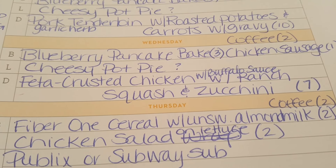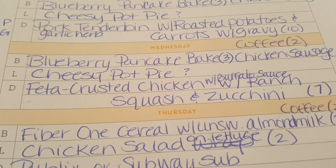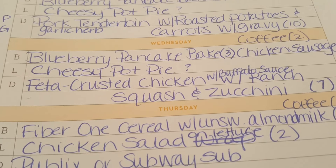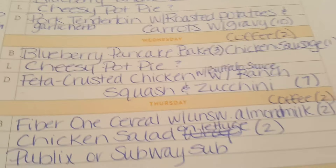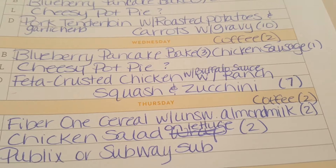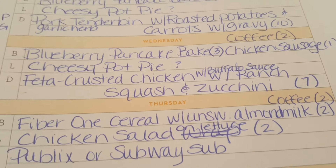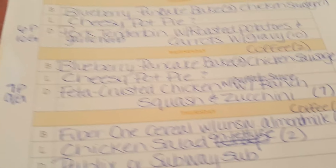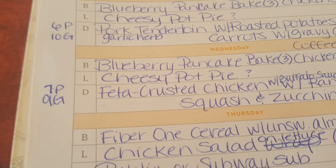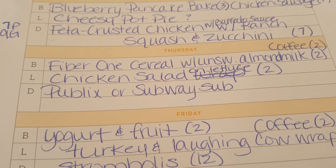Then I'm going to do feta-crusted chicken with buffalo sauce, paired with ranch squash and zucchini. I don't have the recipe on the website yet since I haven't quite created it, but I have the points ready. For the whole plate — including the ranch squash and zucchini and the buffalo sauce — it's seven points for Blue, seven for Purple, and nine for Green.